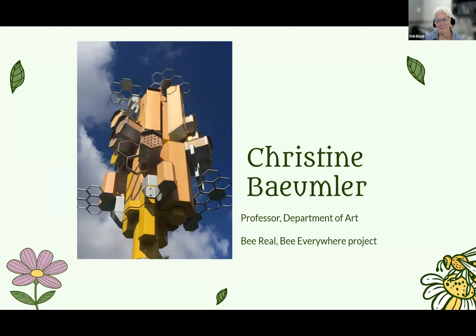I'm Christine Baumler. I'm a professor in the Department of Art, and I'm an environmental artist. I've worked on a number of projects related to pollinators, and one that is on our campus is the Be Real, Be Everywhere project, which is a pollinator sky rise in front of the Wiseman Art Museum.